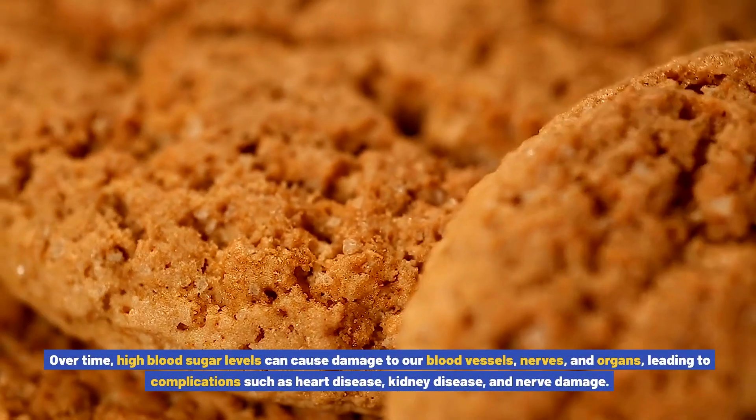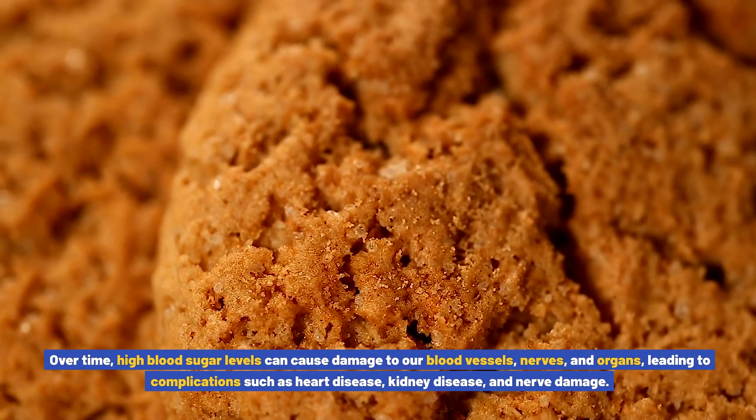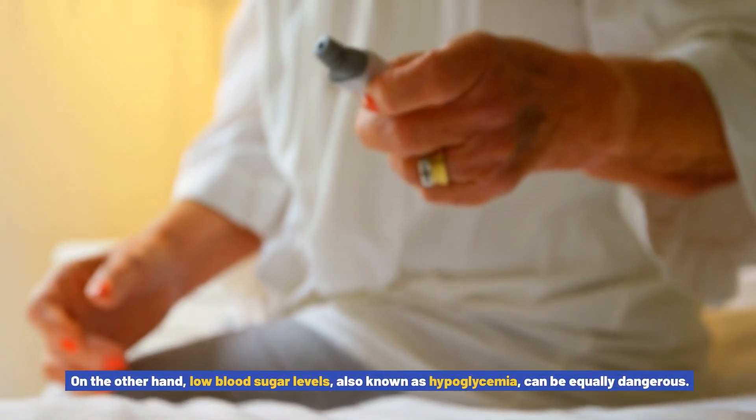Over time, high blood sugar levels can cause damage to our blood vessels, nerves, and organs, leading to complications such as heart disease, kidney disease, and nerve damage. On the other hand, low blood sugar levels, also known as hypoglycemia, can be equally dangerous.